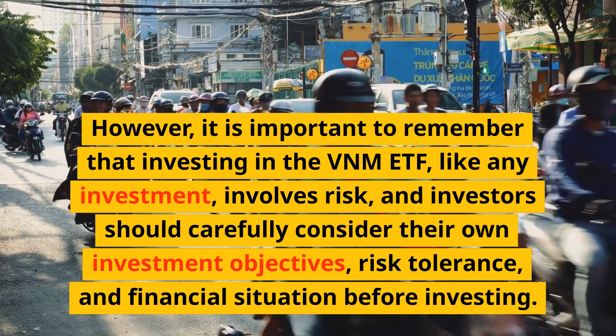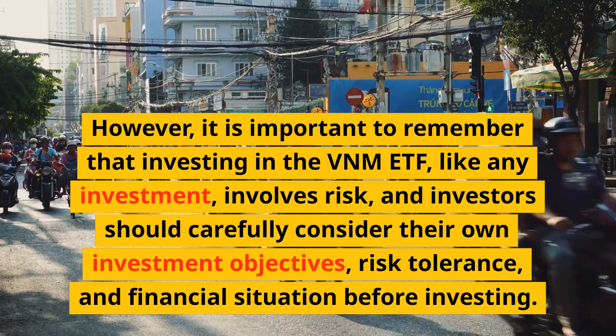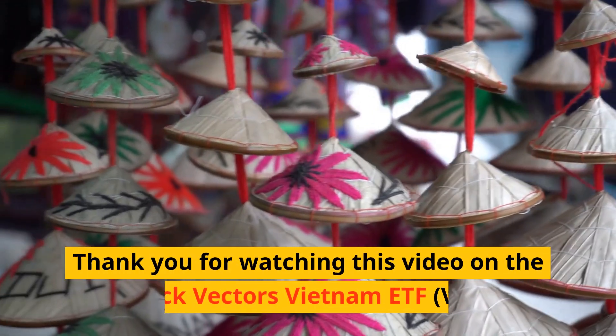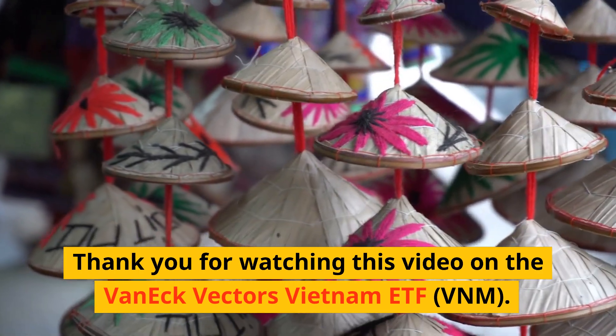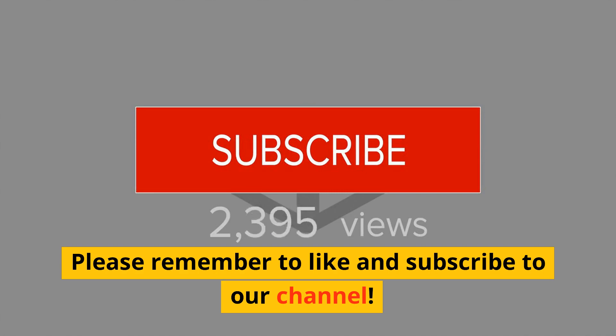Investors should carefully consider their own investment objectives, risk tolerance, and financial situation before investing. Thank you for watching this video on the VanEck Vectors Vietnam ETF, VNM. Please remember to like and subscribe to our channel.